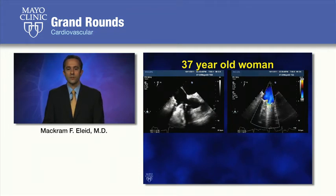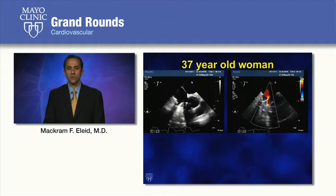A transesophageal echocardiogram was performed to further evaluate her mechanical prosthesis. This is a short-axis view with the aortic valve on the right side of the screen. You can see the mechanical tricuspid valve has essentially frozen leaflets on the left, and on the right-hand side, you again see the frozen leaflets with color flow showing significant tricuspid regurgitation.